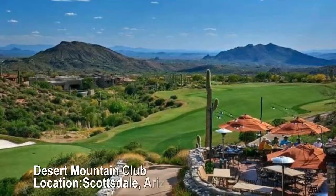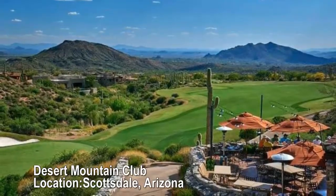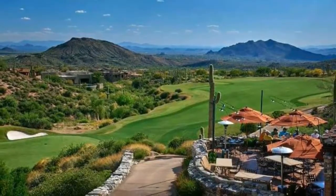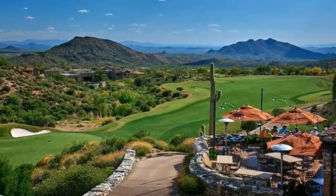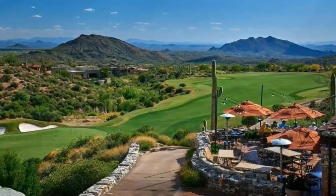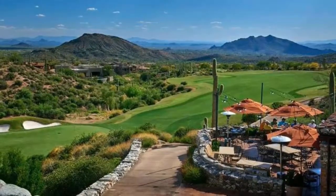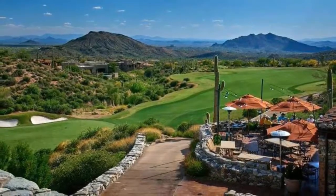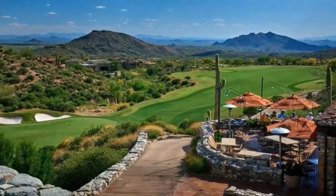Desert Mountain Club, Scottsdale, Arizona. One stadium grass court, five hard true courts, and three hard courts. The tennis facilities at the Desert Mountain Club include the only stadium grass court in the state of Arizona. The lux club is members only, and offers both recreational and more competitive tennis options.